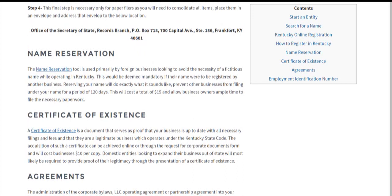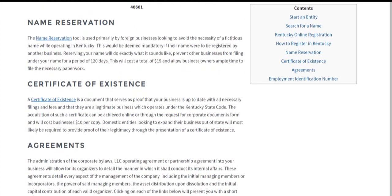Name reservation is pretty straightforward — it's $15.